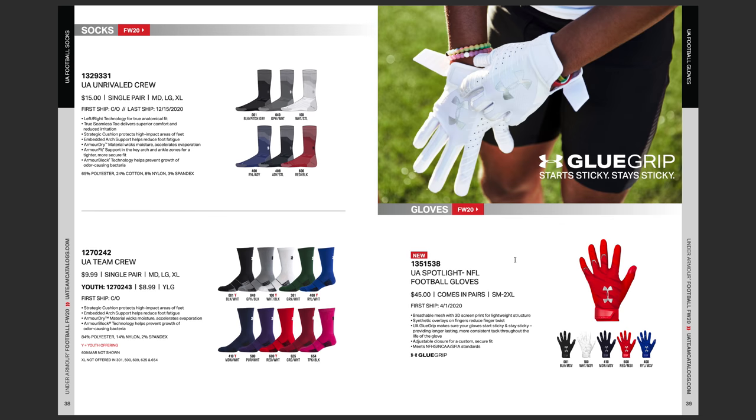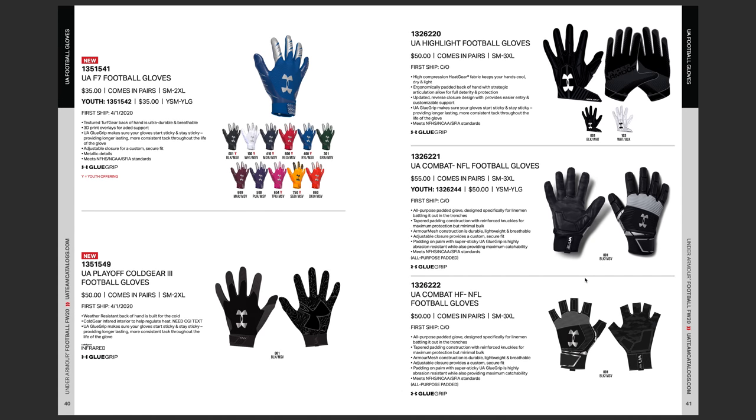Going down to the gloves — they're redesigning the UA Spotlights. The Spotlights are going to be $45 and will have breathable mesh with 3D screen print for lightweight structure, so it looks like they're going to be even lighter than last year. What you're seeing in the image are the Spotlights from last year — the 2020 design is going to be all new and sketched out here. They've also got the UA F7 — their super lightweight glove, the seventh edition in the F series. And then brand new highlight gloves here. This design looks to be a little bit new — we'll have to see if it's a changed design, but it will have the shorter cuffs just like it did in 2019.